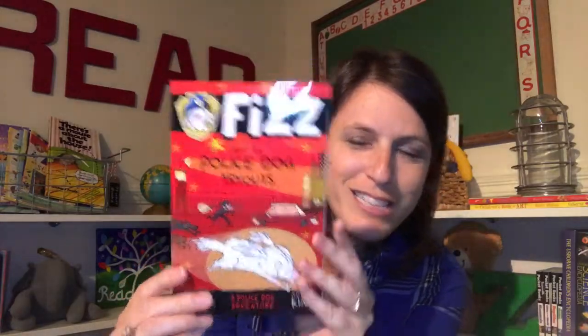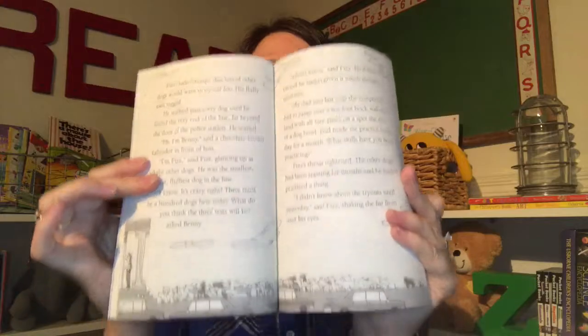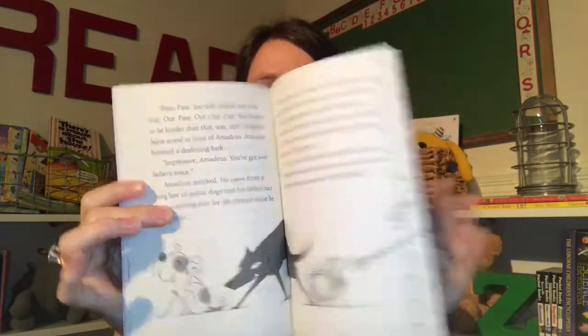We also have a really fun new chapter book series: the Fizz Police Dog Series. It still has great pictures for kids who want pictures in their chapter books. Really fun for adventurous kiddos and also kids who love dogs.